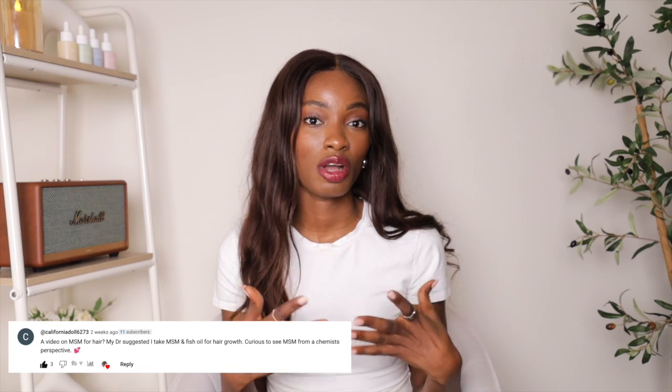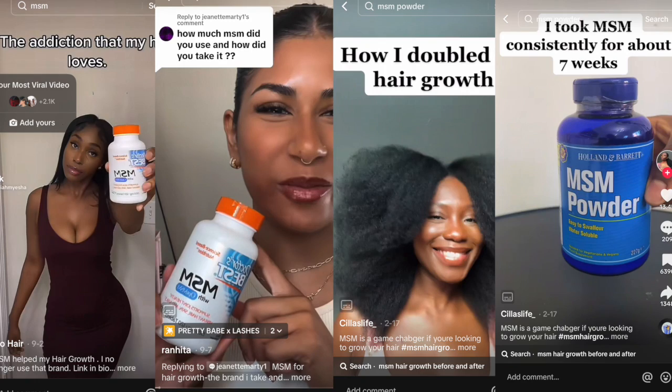As you guys can tell, we're going to be talking about MSM. I did a little poll on my community page and asked you guys what videos you wanted to see from me, and a lot of you wanted me to talk about MSM for hair. I've been seeing it all over social media — TikTok, Instagram, everywhere. A lot of girls are saying their hair is doing a 180 by using MSM, and I am just shocked that I'm only now finding out about these viral products.